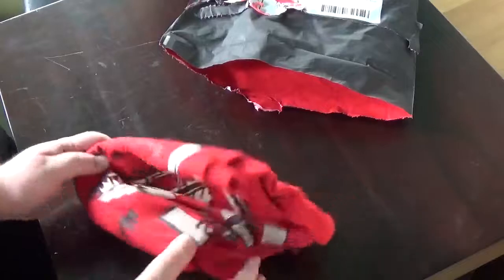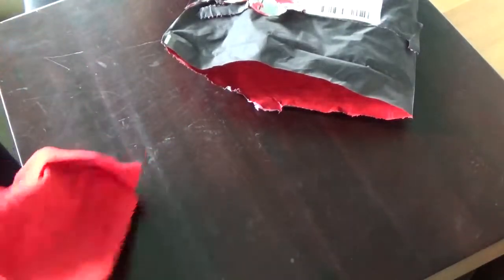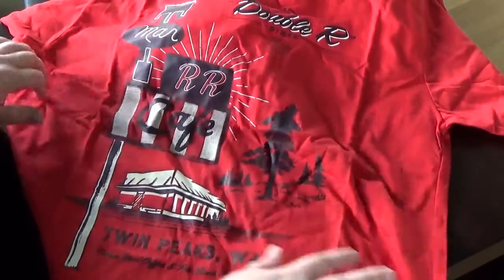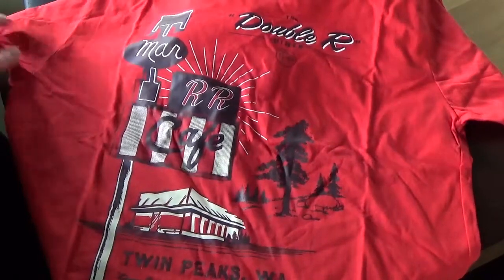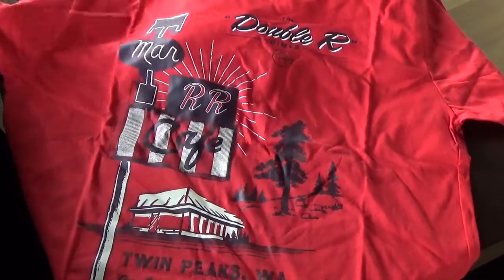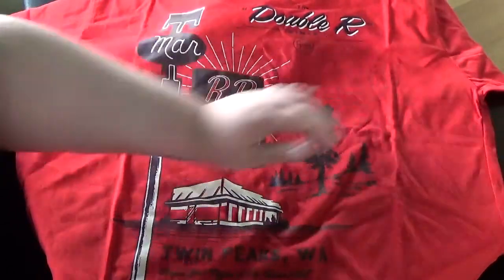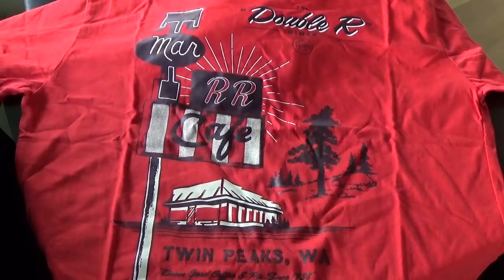The first thing I grab is — oh, it's the Twin Peaks shirt! I wondered if it was Twin Peaks and this is cool, it's a Double R Cafe. I'm so looking forward to seeing the new season.